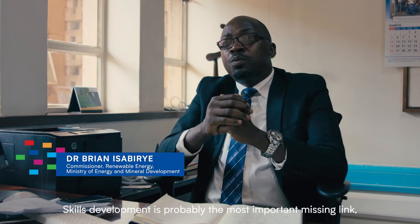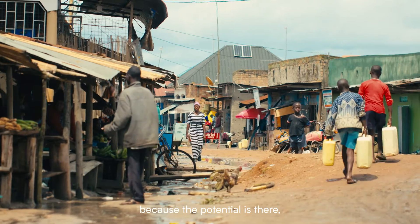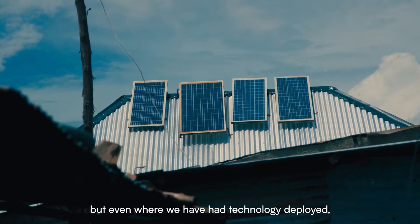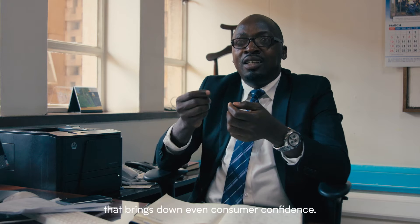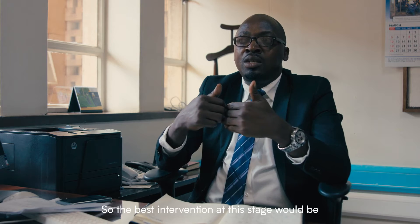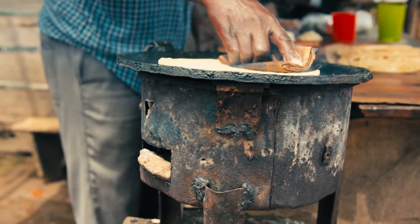Skills development is probably the most important missing link because the potential is here. But even where we have had technology deployed, because of lack of skills to operate and maintain, that brings down even consumer confidence. So the best intervention at this stage will be to come up with a robust arrangement to build capacity.